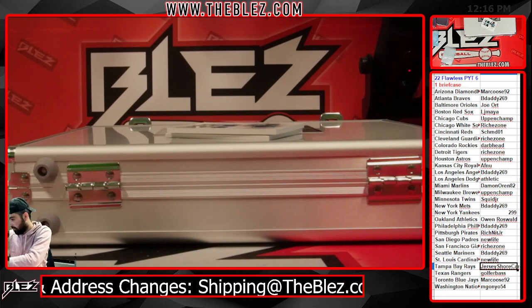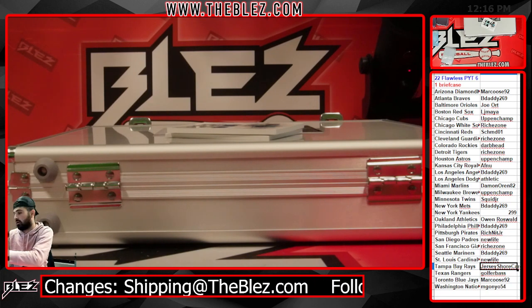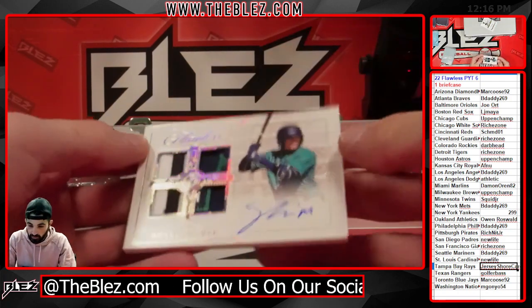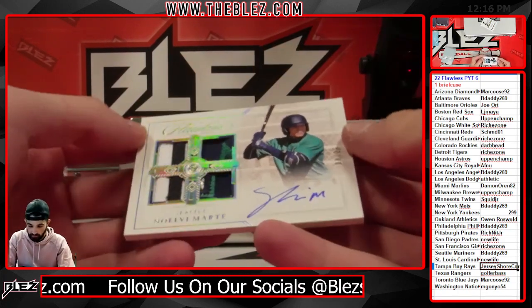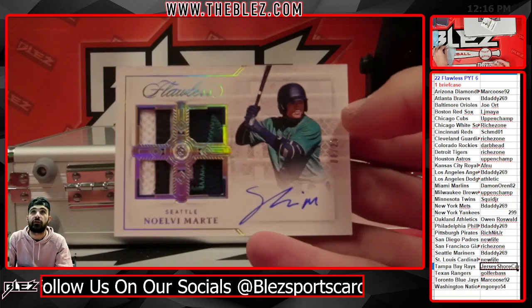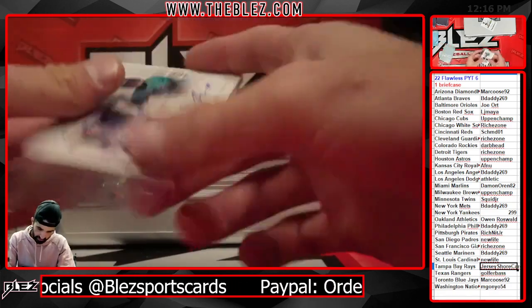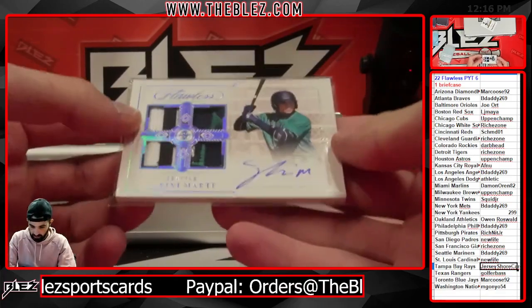We have another quad patch prospect auto. This one goes to Seattle — Noel Marte, who's now at the Reds. 8 of 25. As said earlier, the Mariners always have sick patches. There you go, B-Daddy. That's nasty.